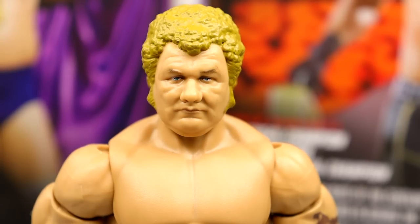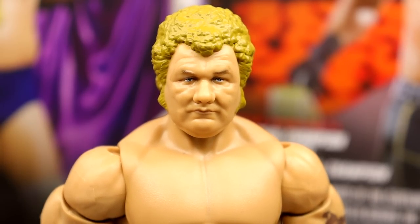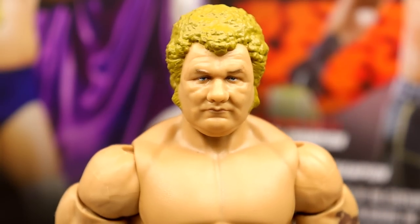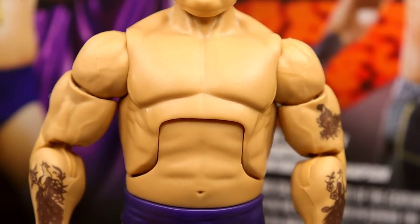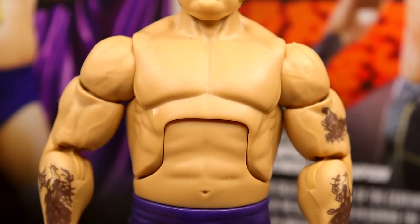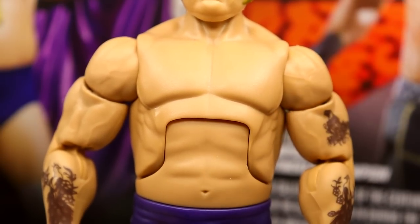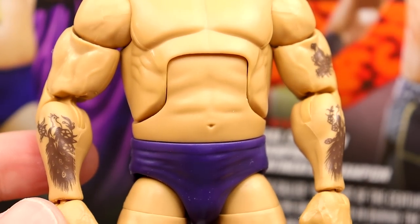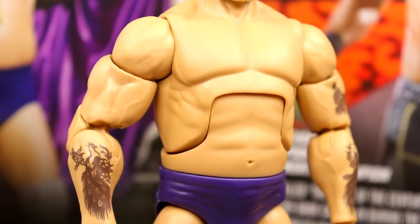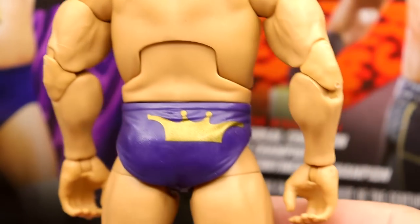Getting into the figure — I like the head sculpt, I think it does look like King Harley Race. It looks a bit more realistic. Going down to the torso, I like the form — I think it's very accurate. He's got his tattoos, jacked arms, and double-jointed arms. Looking at the lower half, he's got purple knee pads, the socks, and really clean light purple boots with crowns and gold laces — these are fire boots.